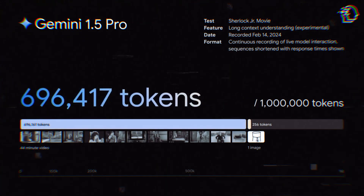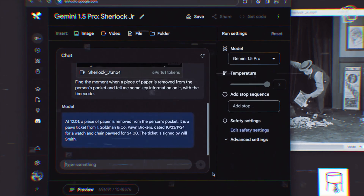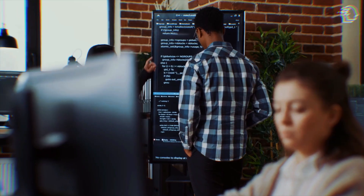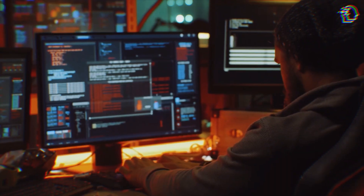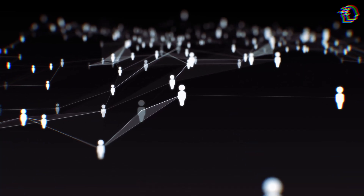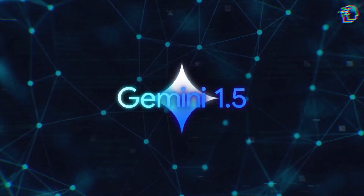Here's the scoop: Gemini 1.5 is currently available exclusively to a select group of business users and developers. But the grand plan is to democratize this powerhouse, gradually extending these advanced capabilities to a broader audience, ensuring that everyone can tap into the transformative potential of Gemini 1.5.